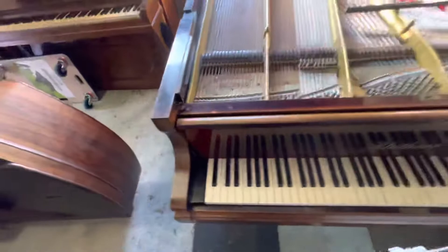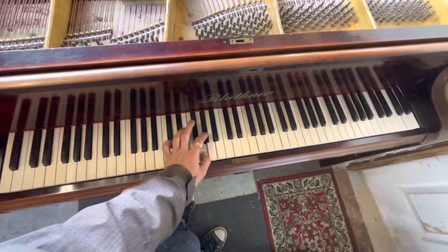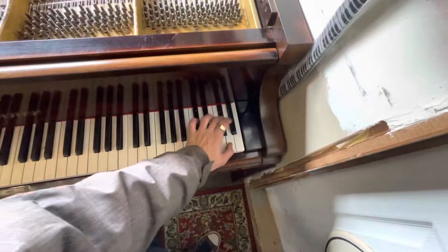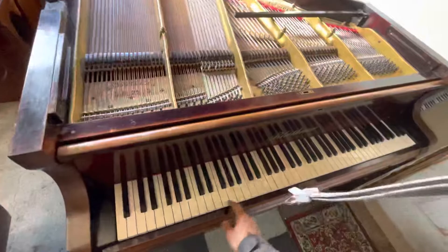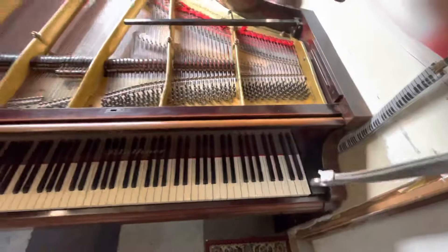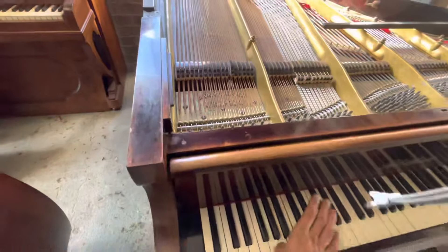Just a quick demo of the sound, even though it is out of tune. All the keys work and everything is performing beautifully. There you go — thanks for tuning in and I'll catch you on the next one.